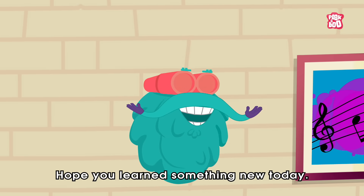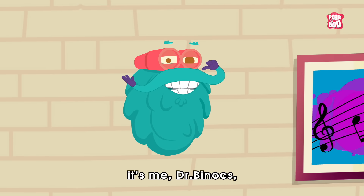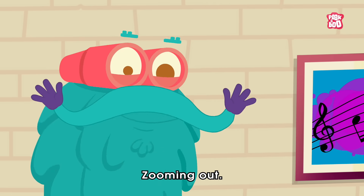Hope you learned something new today. Until next time, it's me, Dr. Binox, Zooming Out!